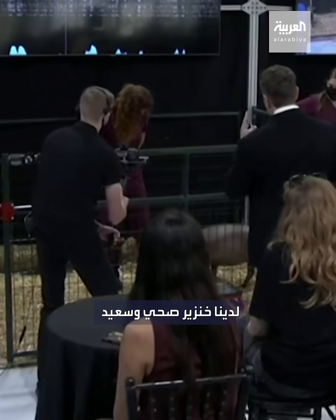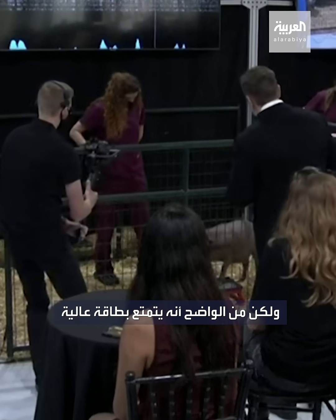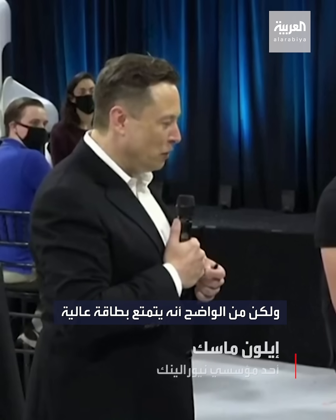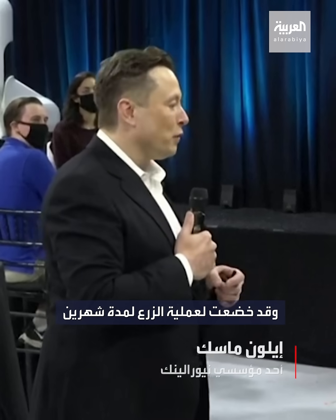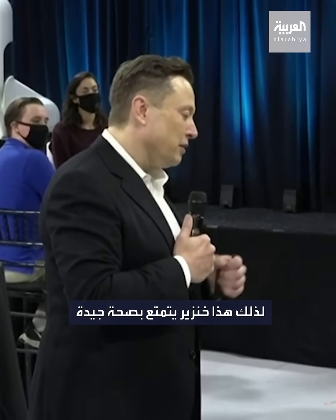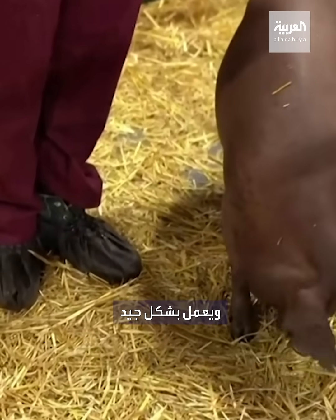We have a healthy and happy pig — initially shy but obviously high energy and kind of loving life. She's had the implant for two months. So this is a healthy and happy pig with an implant that is two months old and working well.